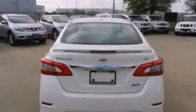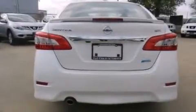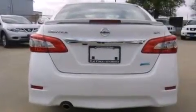With an EPA estimated rating of 39 miles per gallon on the highway, fuel efficiency does not take a back seat. Call or visit us right now and arrange your test drive today.